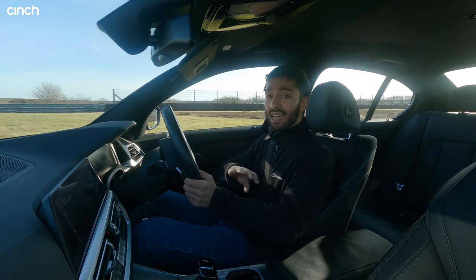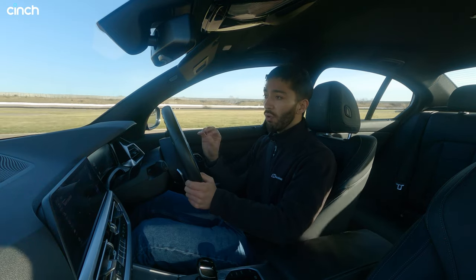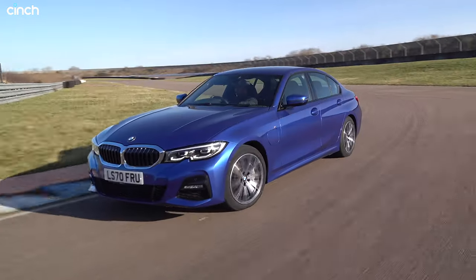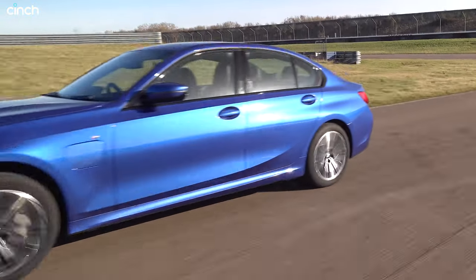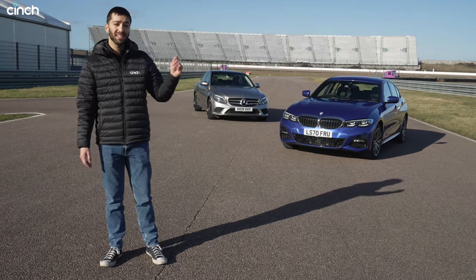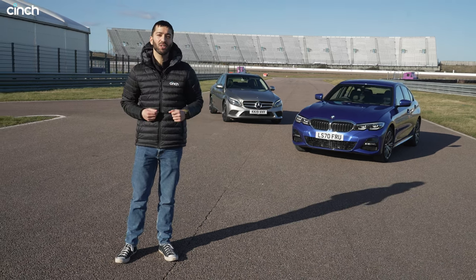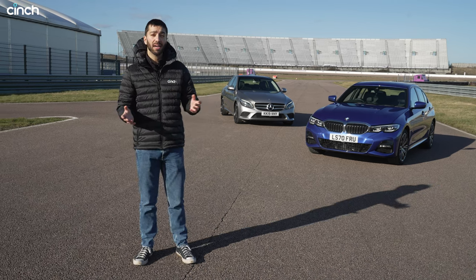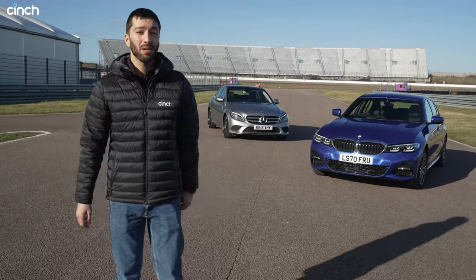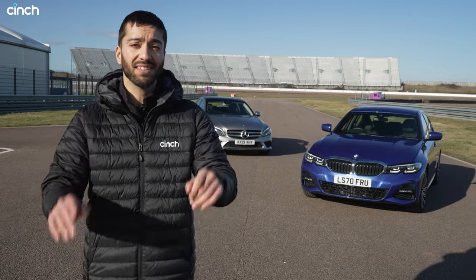The BMW comes packed with driver assistance features just like the Mercedes — cruise control, speed limiter, autonomous emergency braking — so you feel safe as well as comfortable. These two cars have many things in common but are quite different in character. The BMW is sportier and more driver-centric, while the C-Class is more comfort-focused with a slightly bigger rear section — better if you carry rear passengers or do lots of motorway miles. But if you're like me, the BMW's fun around corners makes it very hard to ignore. Either way, you're in a fantastic car — two excellent executive machines.